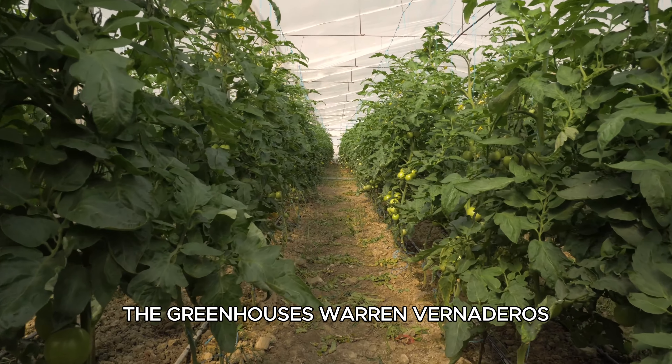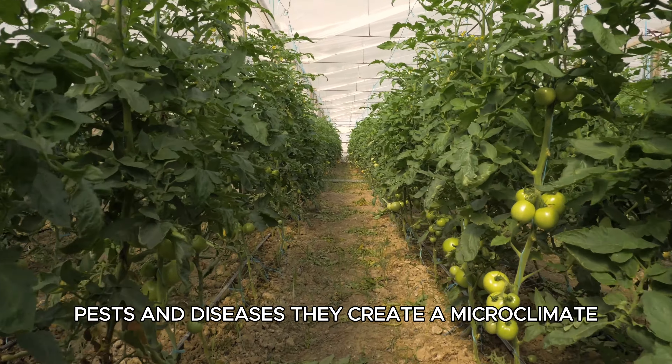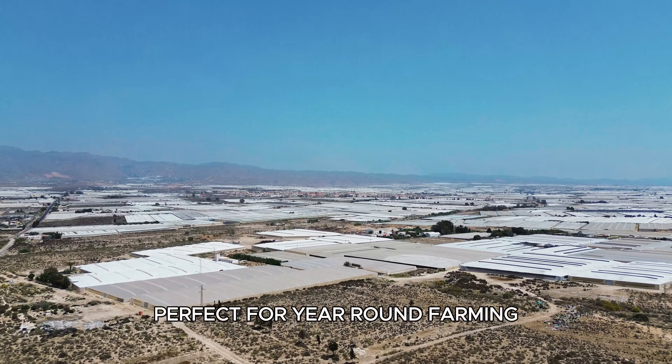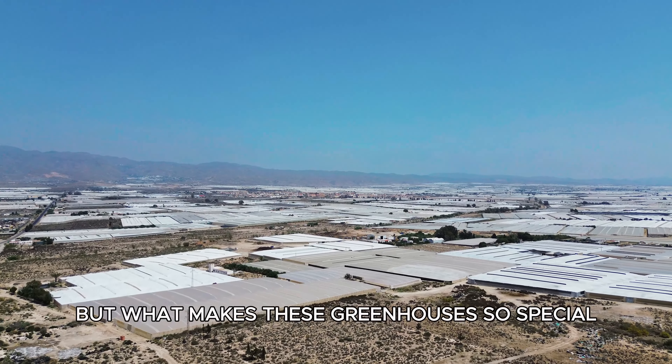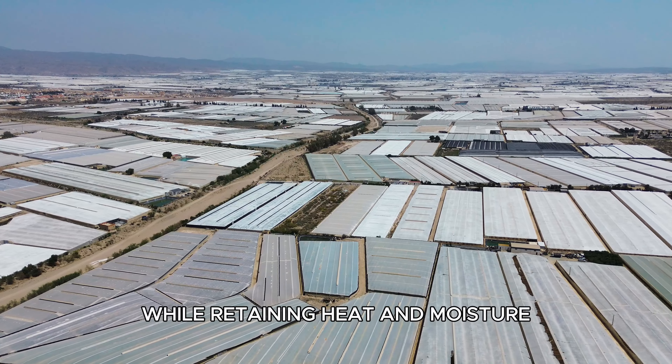The greenhouses, or Invernaderos, protect crops from harsh weather, pests, and diseases. They create a microclimate perfect for year-round farming. But what makes these greenhouses so special? The plastic allows sunlight in while retaining heat and moisture.